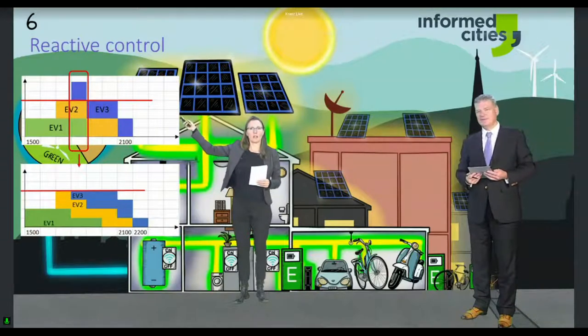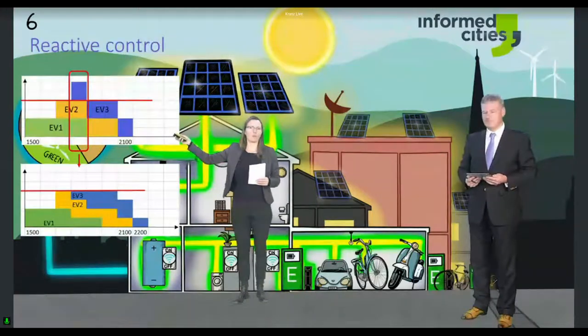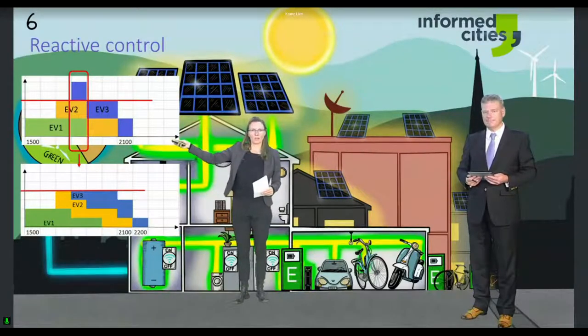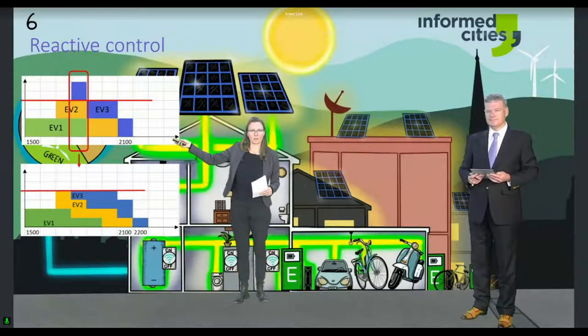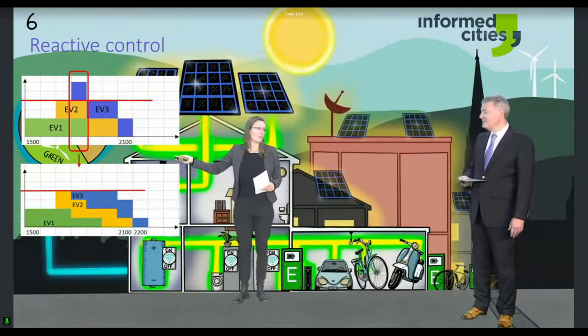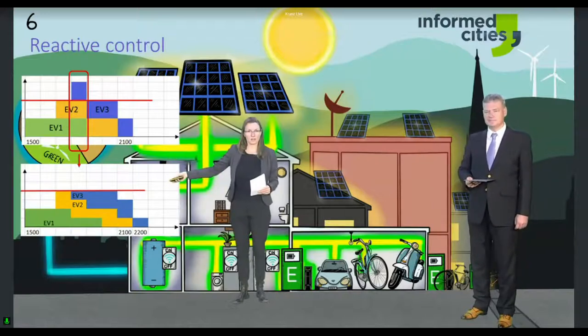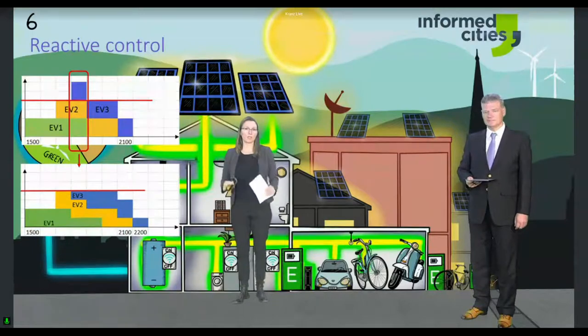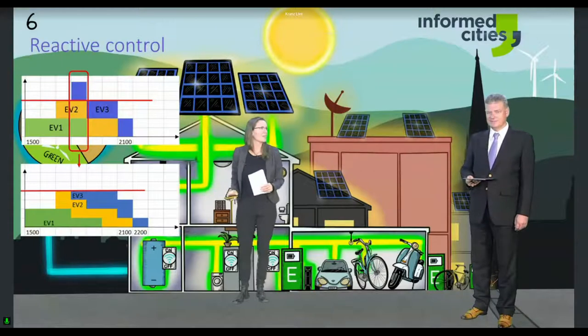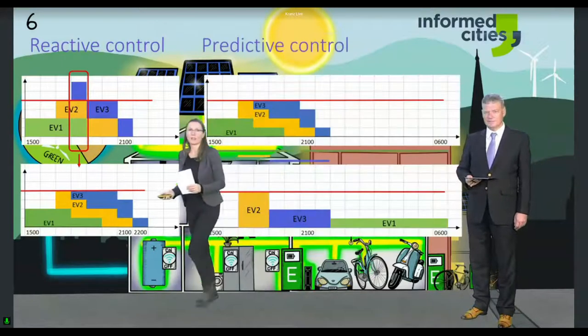EV number one is gray, then a green one enters, then a yellow one. When the third car arrives, the power capacity is violated — it's infeasible. What smart charging currently does is reduce the charging capacity of all three cars so they fit within the capacity limit. But we need to become even smarter, and that is what we have done in Green Charge.